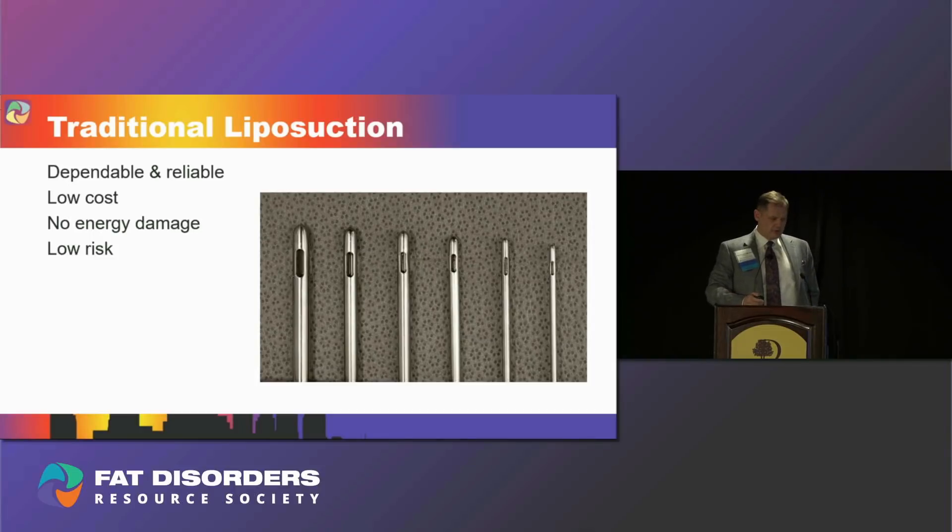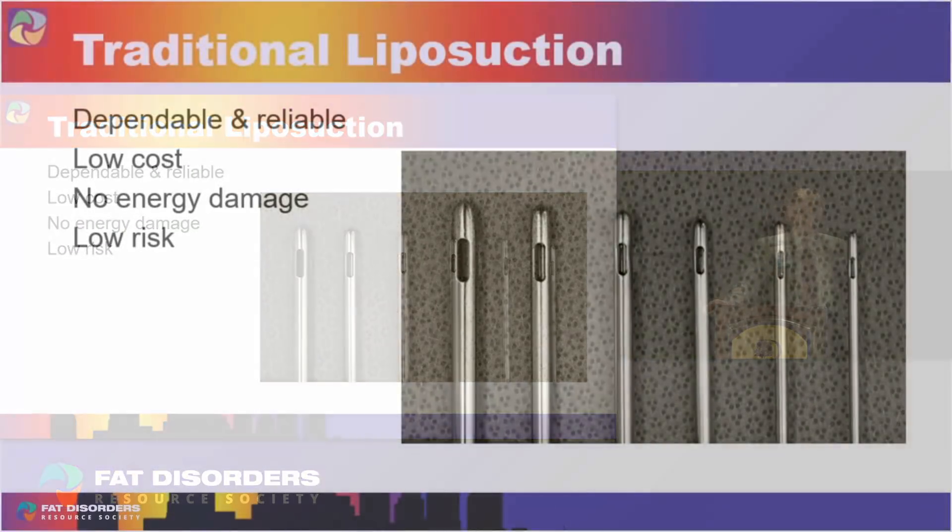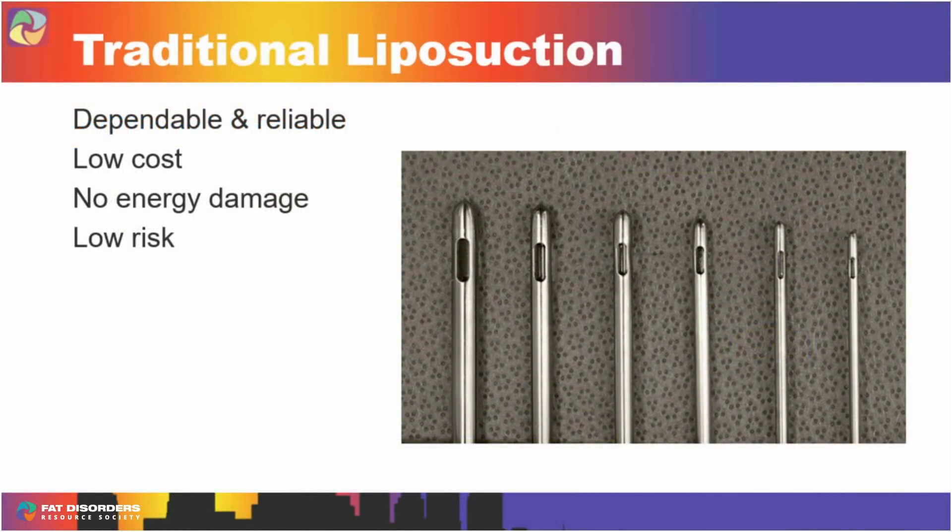Traditional liposuction is dependable, reliable, and pretty low cost — you don't need a fancy machine to do it. There's no energy involved, which matters because if you use lasers or high-heat-producing devices, there is some collateral tissue damage and patients stay swollen and firm a little bit longer. With regular liposuction, you don't have to worry about that. It's relatively low risk and some element of it has to be done in all liposuctions to actually suck the fat out.